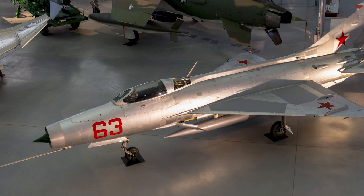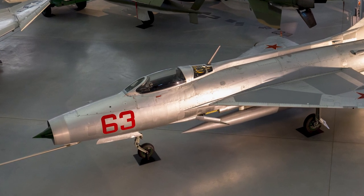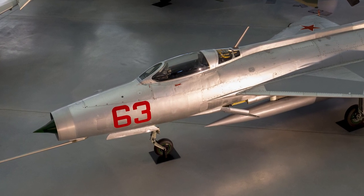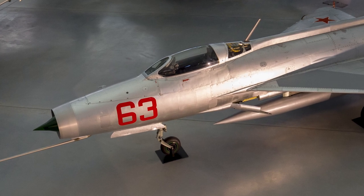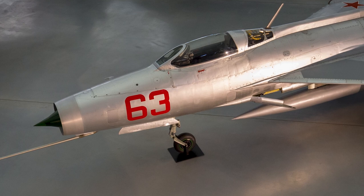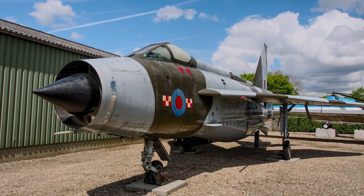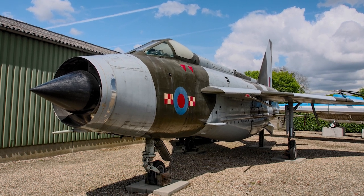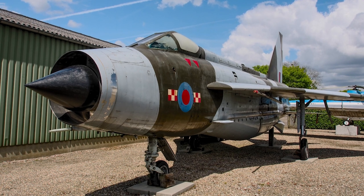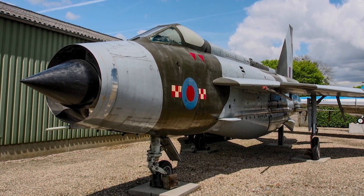The Soviet MiG-21 was one of the primary adversaries the F-102 was designed to counter. While the MiG-21 boasted impressive agility and speed, the F-102 had the advantage of superior radar and missile systems, allowing for beyond-visual-range engagements. Britain's English Electric Lightning was another contemporary, known for its incredible climb rate and high-altitude performance. While the Lightning excelled in vertical maneuvers, the F-102's delta wing design gave it an edge in sustained high-speed flight.